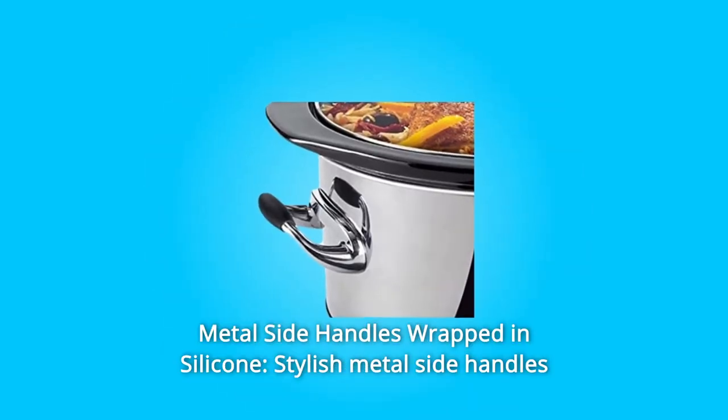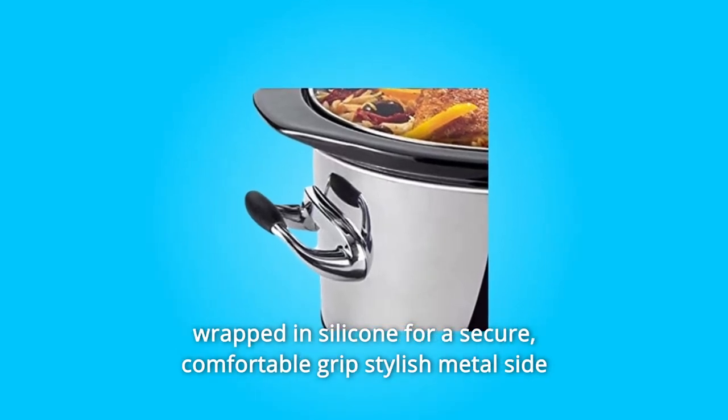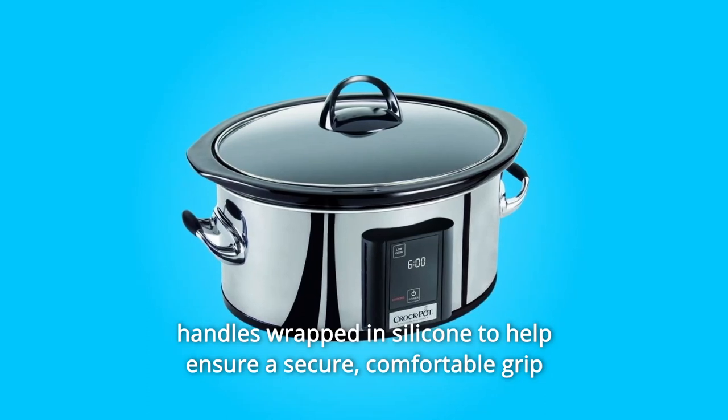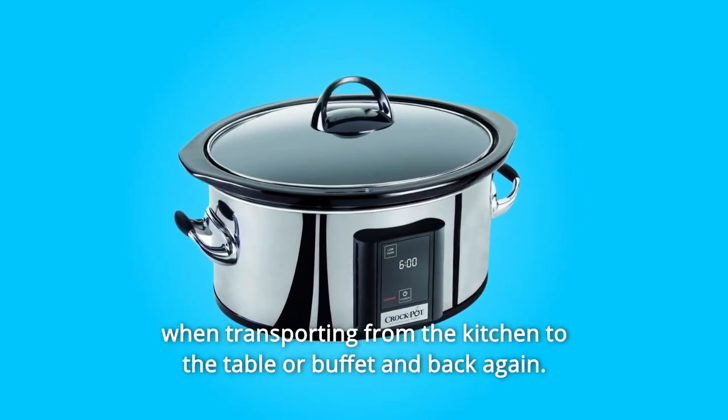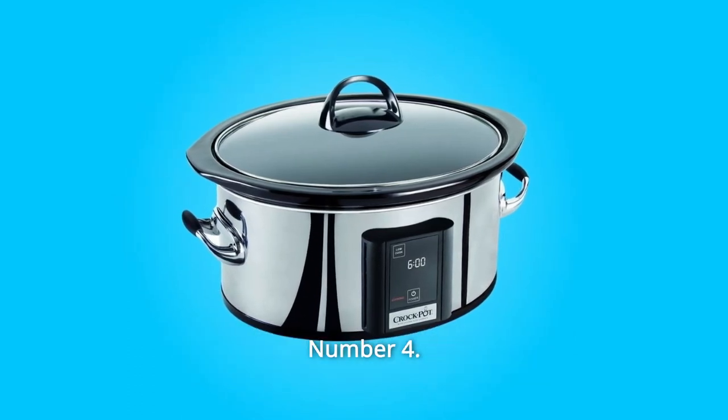Number 3: Metal Side Handles Wrapped in Silicone. Stylish metal side handles wrapped in silicone help ensure a secure, comfortable grip when transporting from the kitchen to the table or buffet and back again.